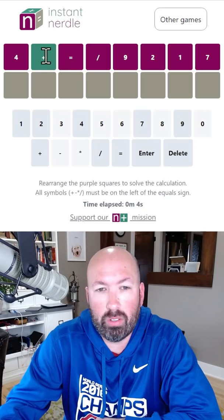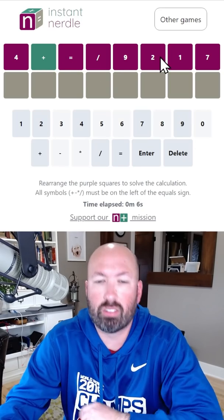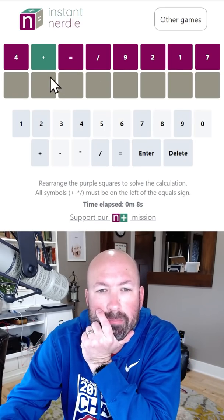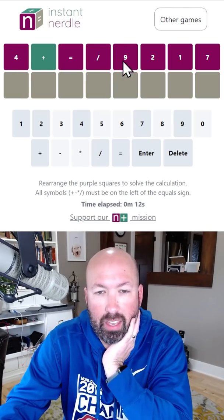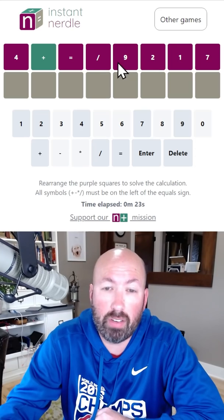The plus is the only thing we know the location of, so it's gonna be an order of operations thing where we're adding and then dividing. It could be a two-digit divided by a one-digit.